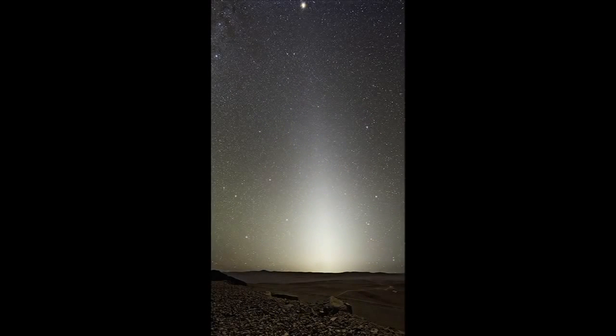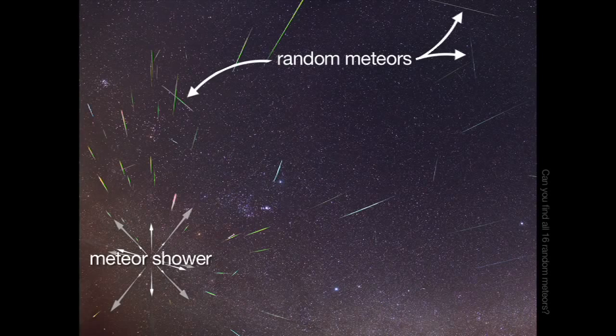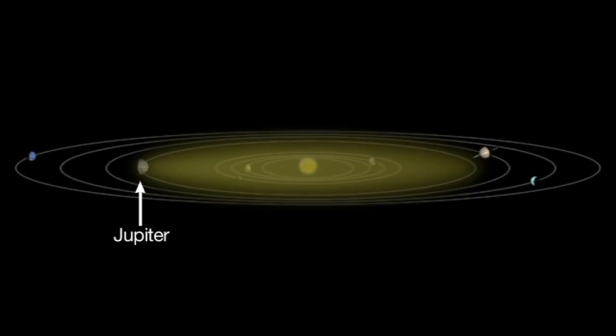It's the reflection of sunlight off cosmic dust particles, the debris from comet and asteroid collisions in our solar system. Some of these dust particles enter Earth's atmosphere as sporadic or random meteors. But most of the dust particles producing the zodiacal light settle into a lens or pancake-shaped tapering cone of light, fattest near the sun and extending all the way out to Jupiter's orbit.